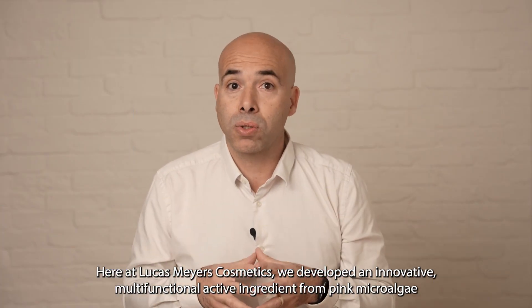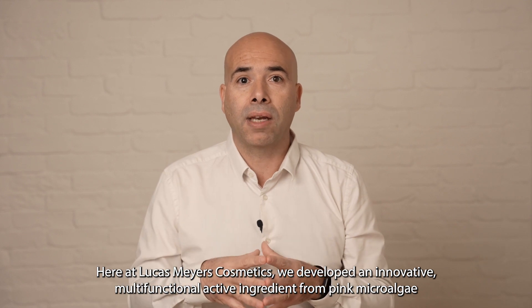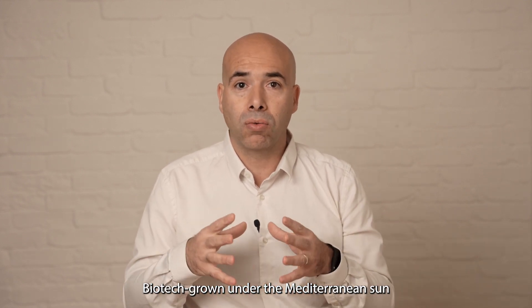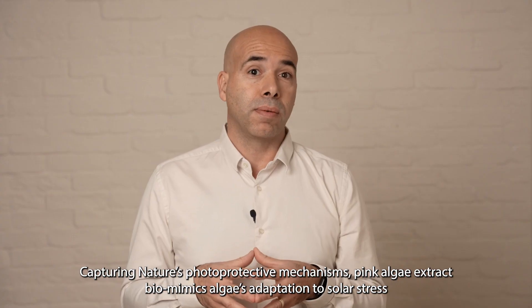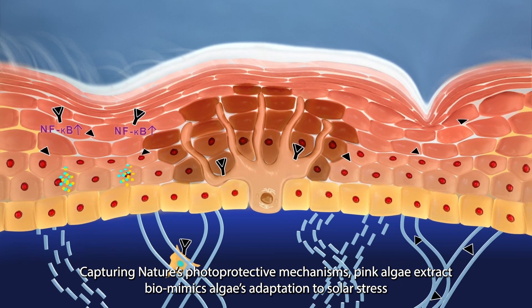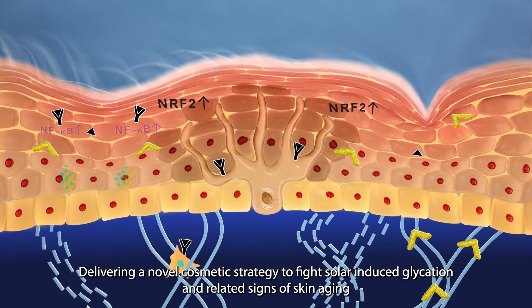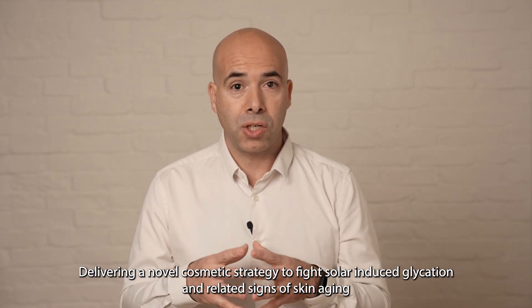Here at Lucas Mayer Cosmetics, we developed an innovative, multifunctional active ingredient from pink microalgae, biotech grown under the Mediterranean sun. Capturing nature's photoprotective mechanisms, pink algae extract biomimics algae's adaptation to solar stress, delivering a novel cosmetic strategy to fight solar-induced glycation and related signs of skin aging.